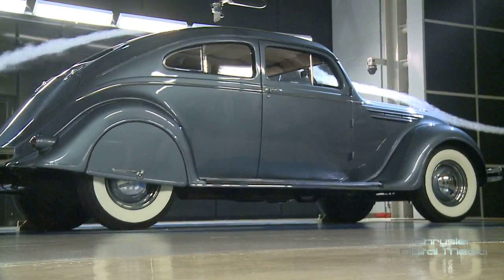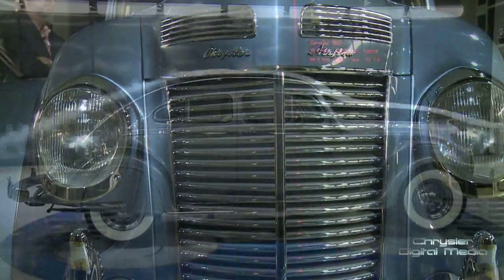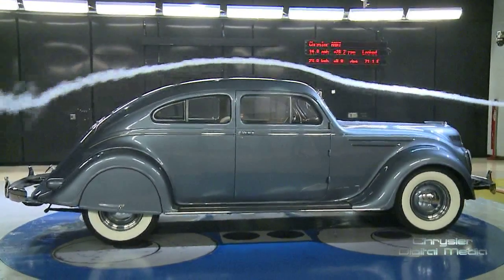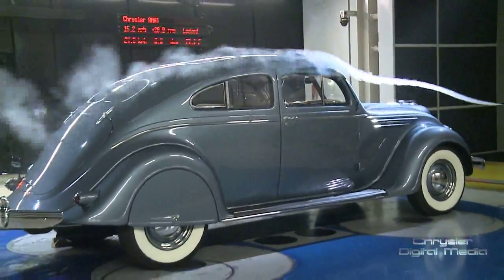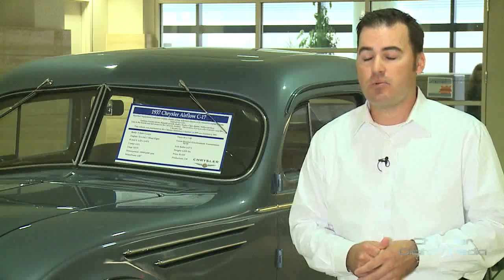Chrysler Group has a long history with engineering aerodynamics. When we created the Airflow, we put it in a wind tunnel type system to make it more aerodynamic. You can see by the smooth lines, definitely a little bit more aerodynamic than the other vehicles in the segment. We are one of the most aerodynamic cars in the segment, therefore providing 36 miles per gallon for our customers.